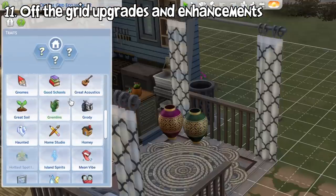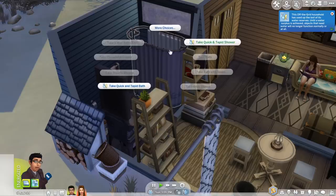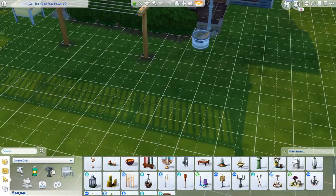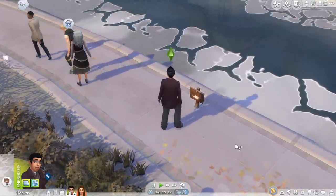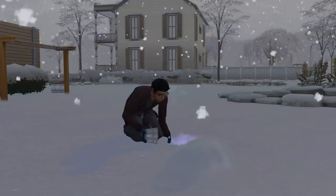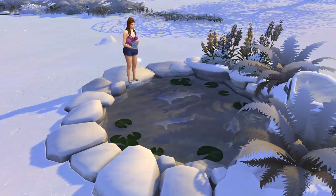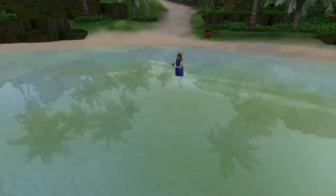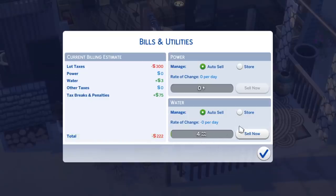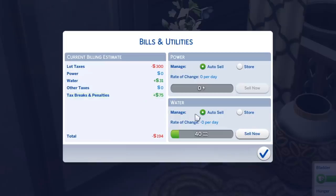The off the grid lot trait has been around for a while where your electricity and water are turned off so your bills will be lowered. Anyway, there are some enhancements and improvements to off the grid living in this update. Off the grid objects now have their own build mode category so you can easily find compatible objects. Sims living in off the grid lots are now able to produce water by themselves and reduce their bills even more. They can gather water from various sources such as fishing spots and water pumps. Also if you have different packs, they can gather water from snow from Seasons, the wishing well from Romantic Garden Stuff, the fish pond from Get Famous, and the ocean and waterfall from Island Living. Once gathered, you'll notice that your water utility level will increase, and all your plumbing objects that have limited interactions are now fully functional as long as you still have extra water. You can also sell excess water if you want.